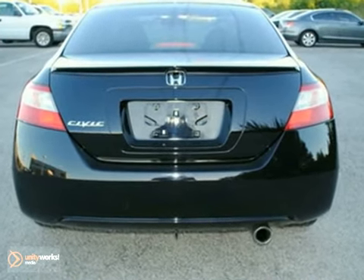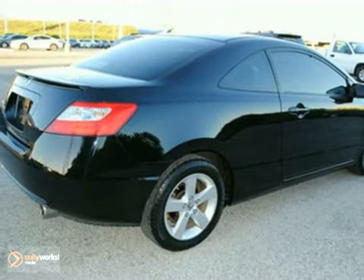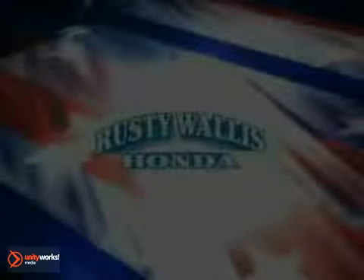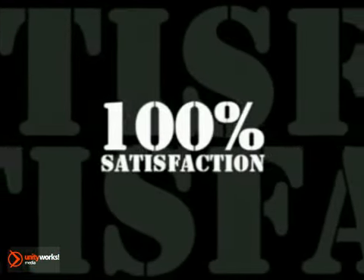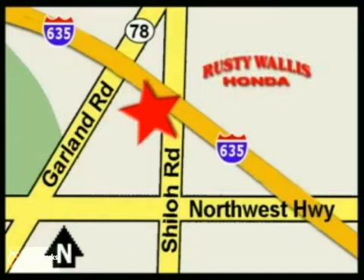This great vehicle will get you where you need to be. Come by today and see this one in person. At Rusty Wallace Honda, our primary goal is to satisfy our customers. Stop in today — we're easy to find, just off I-635 at Shiloh Road.